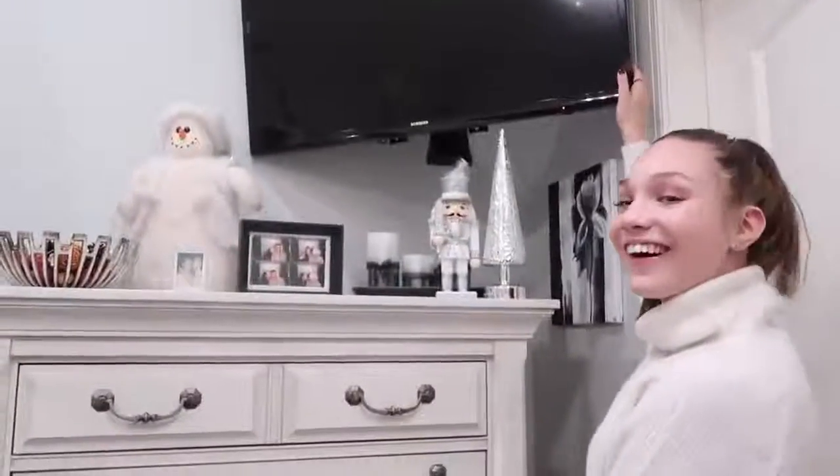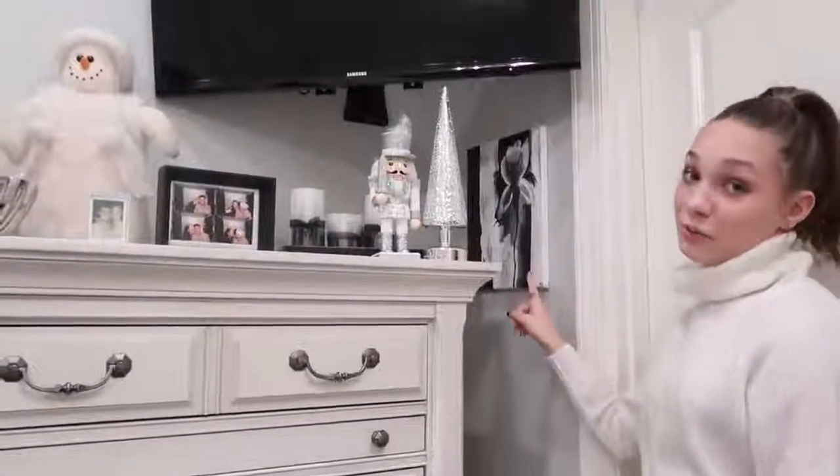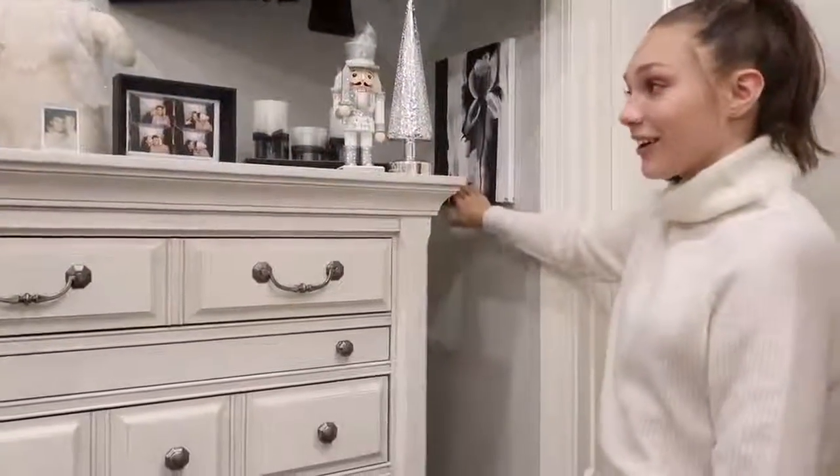Here's my TV — it's really nice. Fun fact, this right here is my first painting that I ever painted. It's a little history on that little guy over there.